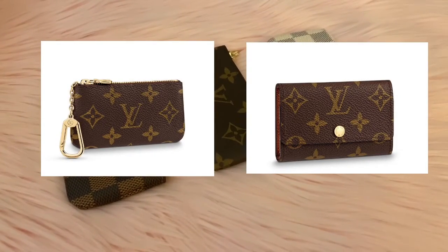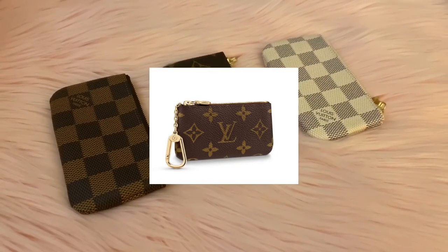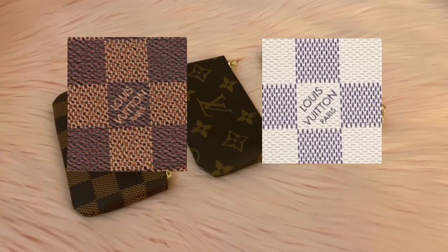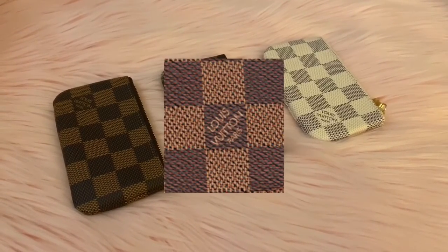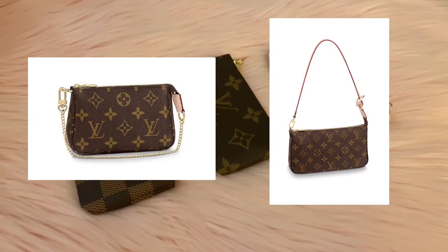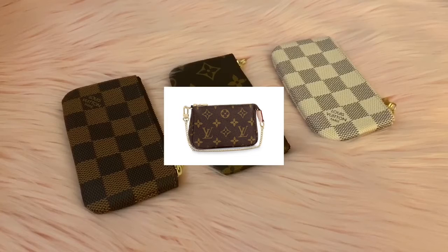Fashion house is Louis Vuitton. Key clay or six key holder — key clay. Damier Ebene or Damier Azur — Damier Ebene. Mini pochette or pochette accessoires — mini pochette.